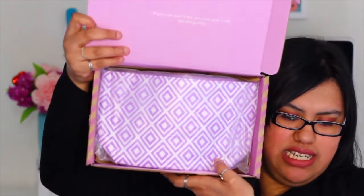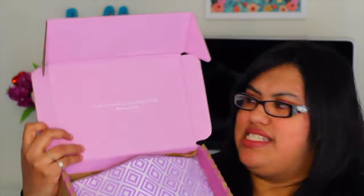Hi everyone, welcome back to my channel! In today's video I'm going to be unboxing the spring mystery box. I purchased my first mystery box last fall, and when I heard they were coming out with the spring box I decided to go ahead and purchase it. This is what the box looks like, and on the box it says 'if you can put it on you can pull it off' — hashtag brave pretty.